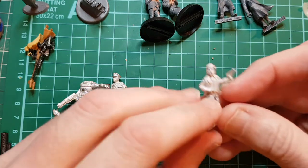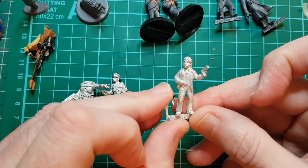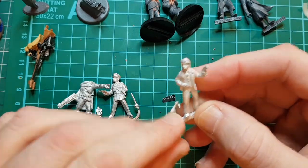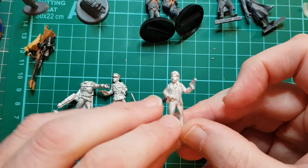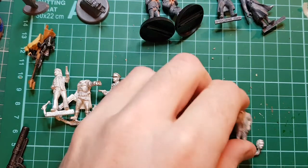I sent off for a Jason King figure, which is really nice. Interestingly, you get a little hand with a sonic screwdriver, so you could turn him into a Time Lord if you wanted to. I should probably just make him up as Jason King.